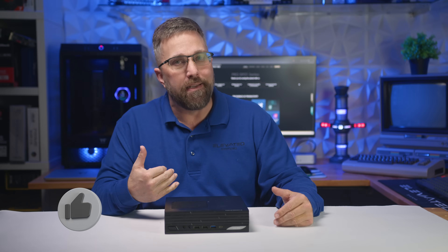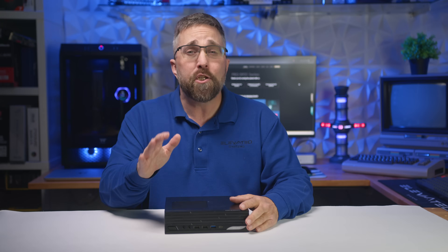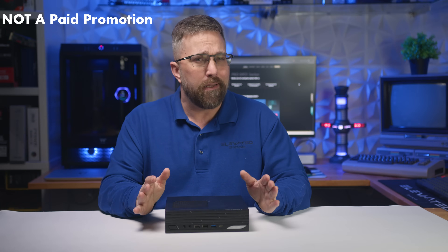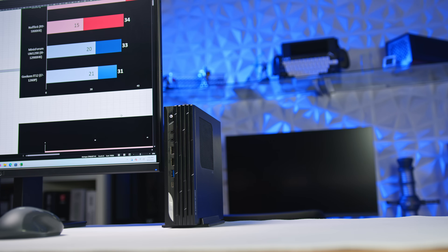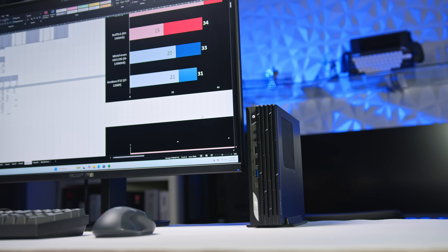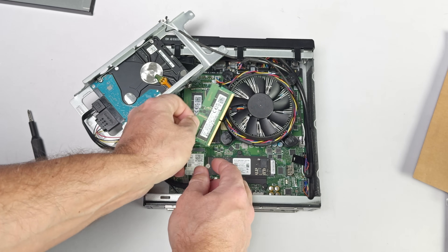Now, as a reviewer I endeavor to stay impartial, but as a longtime PC enthusiast I have a soft spot for the OGs like MSI, ASUS, and Gigabyte. So when MSI asked if I wanted to check out their business class mini desktop, despite my first thought being "that sounds boring," I accepted the opportunity. And let's be real, business class desktops are boring — and that's kind of the point.